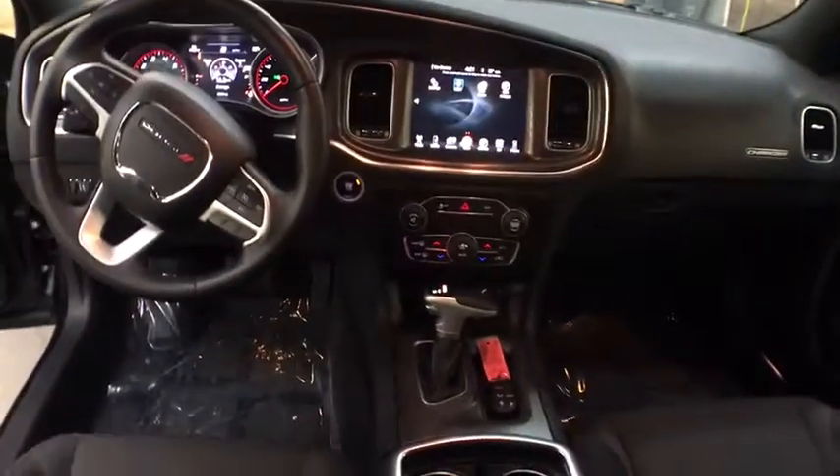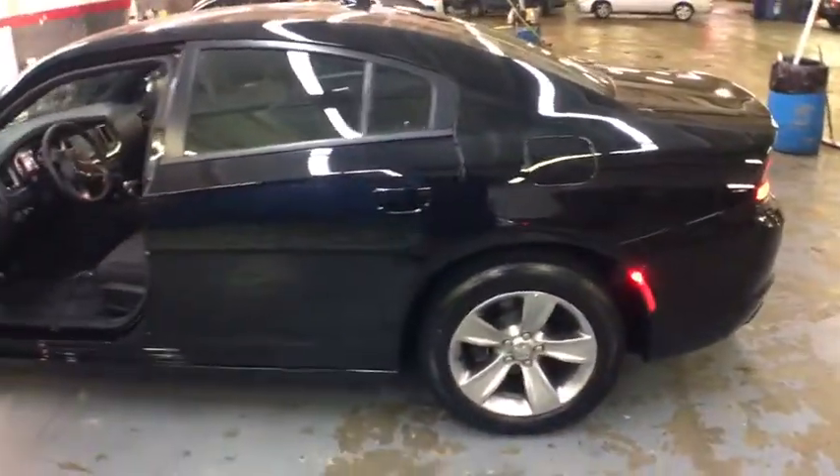Body color door handles, power rear window sunshade, leather shift knob. Take this vehicle for a spin and see why so many shoppers are now proud owners.